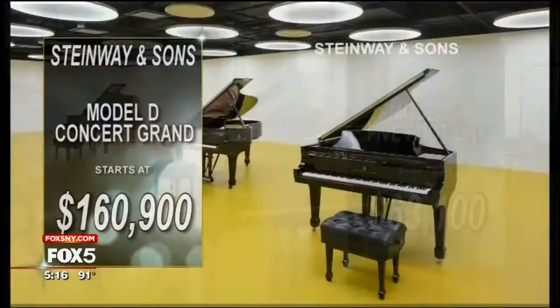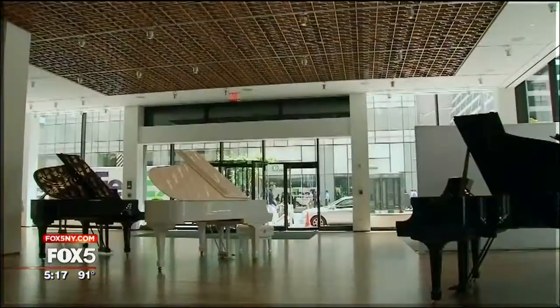Steinway has several different models on display on the street-level retail space of Steinway Hall — from the 5'1" Model S, which starts at $63,100, to the Model D Concert Grand, starting at $160,900.